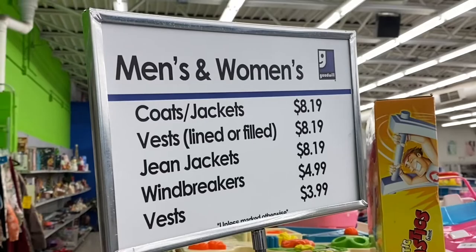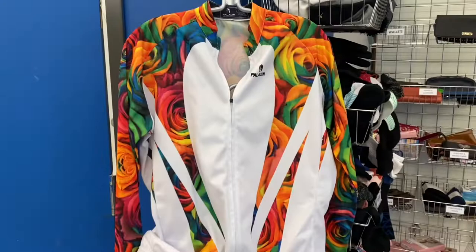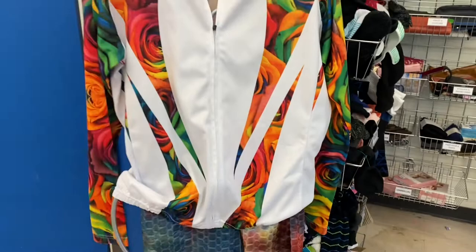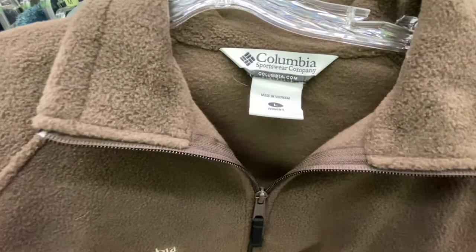Next I moved on to jackets and coats. The first thing I picked up is this Cabi blazer — it is a current style, I love the design on it. I also love picking up jackets because I can usually get more money out of them. I found a Paladin full-zip jacket — a cycling or bike jacket in a jersey-type material, size 2XL. Next, I picked up a Women's Columbia Sportswear fleece jacket — full-zip, size large, and I paid $3.05 with the coupon.